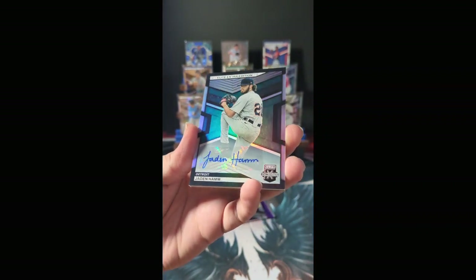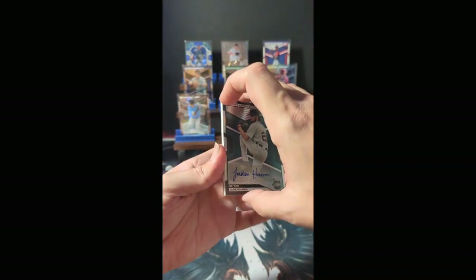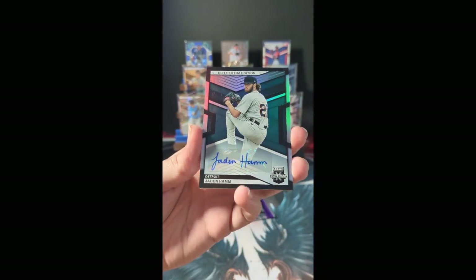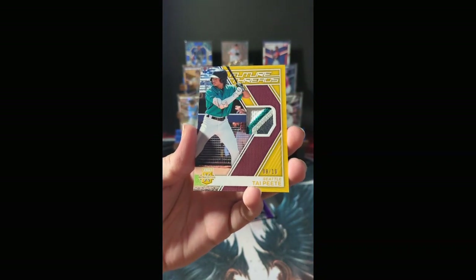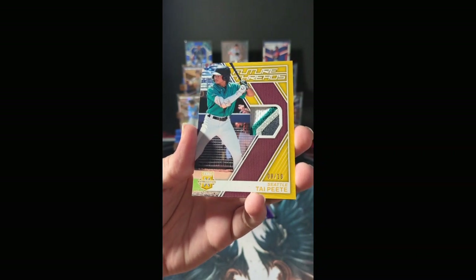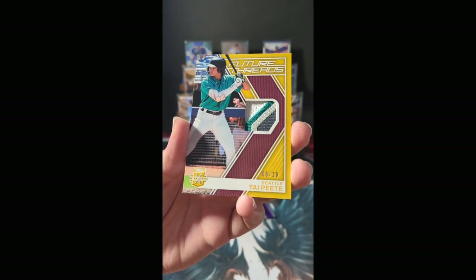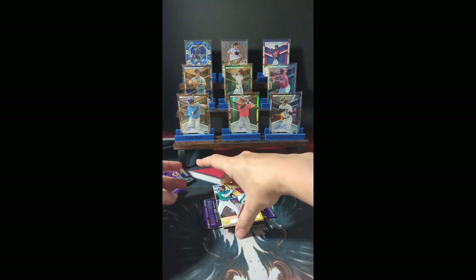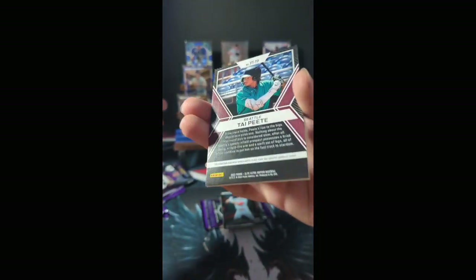Another hit for Detroit: Jaden Hamm — looks like the base auto, and it is. Your relic is... oh man — look at that 4-color relic! Future Threads, numbered 8 of 10, out of Seattle: Ty Pete. Oh my goodness, that is gorgeous — numbered 8 of 10, pull for Seattle.